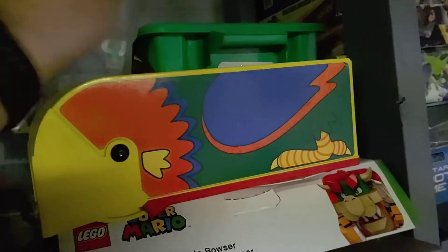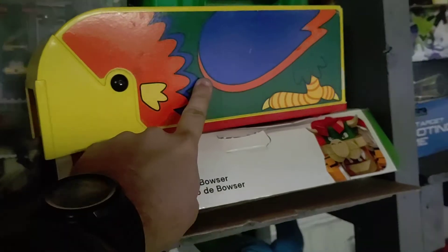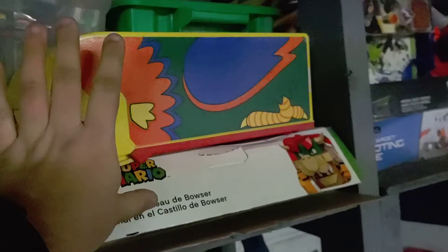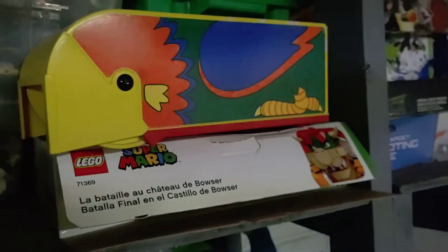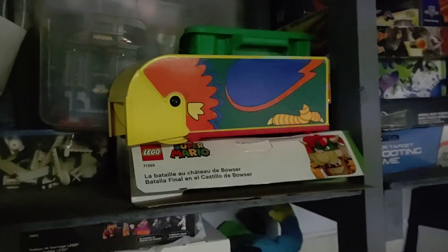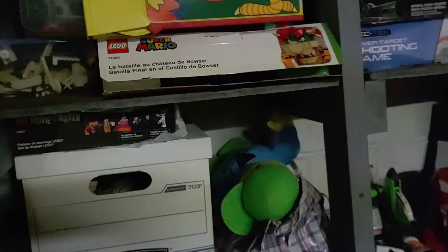Super Mario stuff — a lot of Super Mario stuff. Brick vacuum — yes, I love this thing. It's hard to find; I found it in good condition and got a good deal from a friend. I am very appreciative of that. Thank you, Andy's Brick Shop.